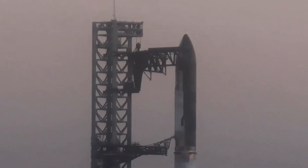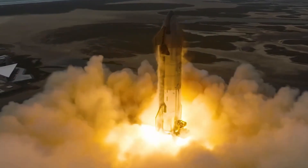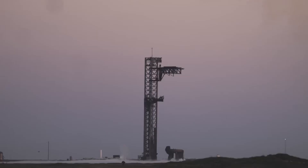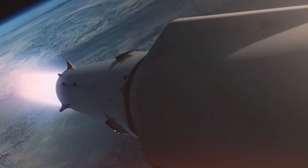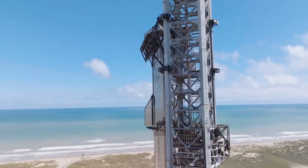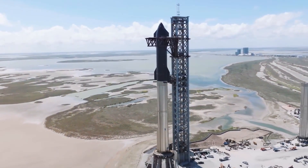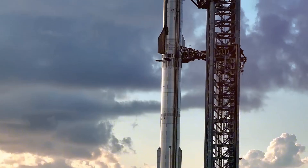SpaceX has deployed a network of new tracking stations along the flight path, each equipped with high-speed cameras and advanced telemetry systems, providing unprecedented coverage during critical phases like engine restart and reentry. In the fabrication facility, teams are already applying lessons from S-31's construction to future vehicles — the new heat shield attachment method tested on this flight could reduce assembly time by 40%, making Starship truly rapidly reusable.